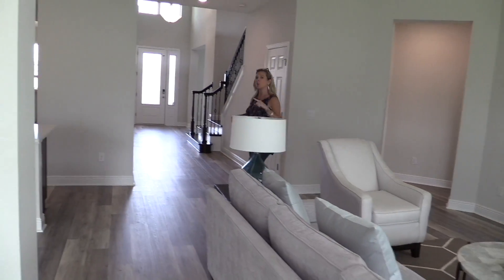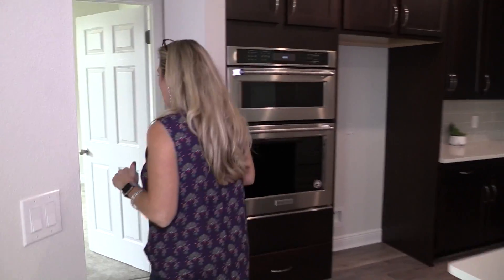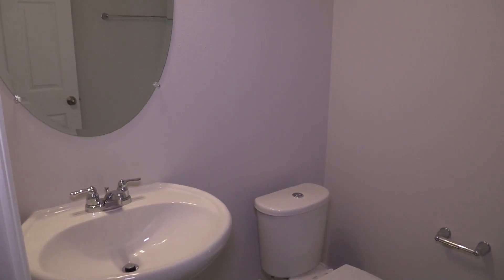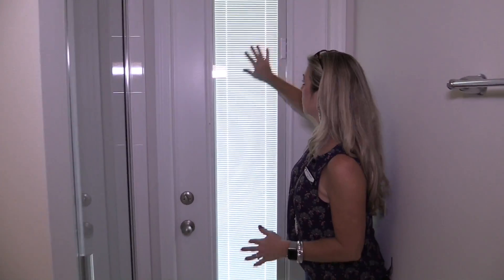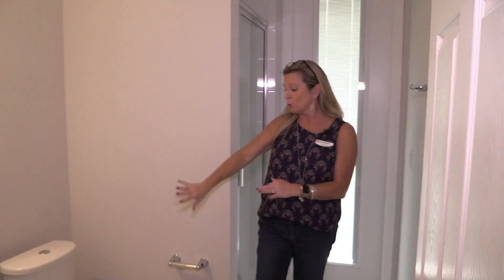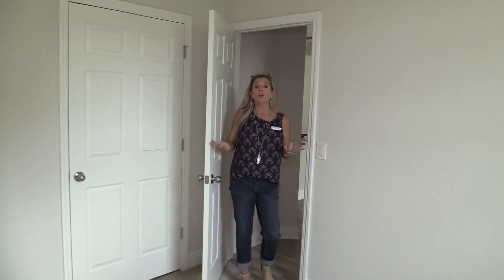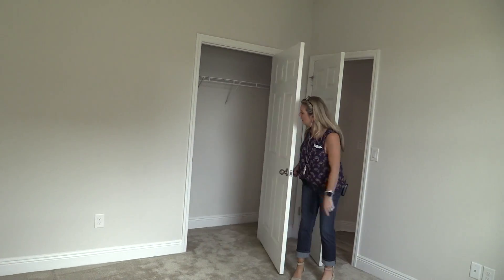Tucked over here is another bedroom and a full bath — and there are seven bedrooms in this home, so we're going to count as we go. Here's bathroom number one, which doubles as your pool bath. I love this detail: the blinds are built into the glass frame. You have a shower stall, pedestal sink, and toilet. This bedroom is tucked back in the rear corner of the home with a nice closet as well.